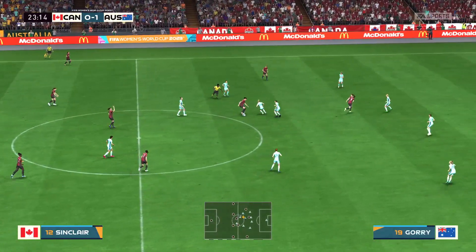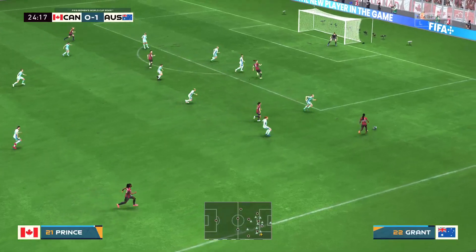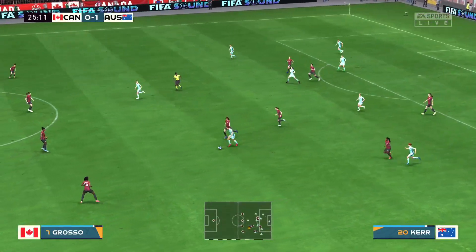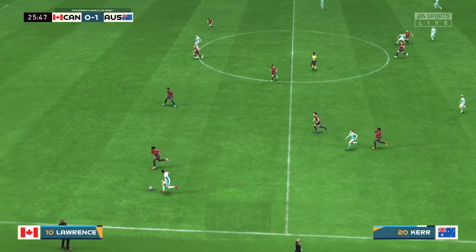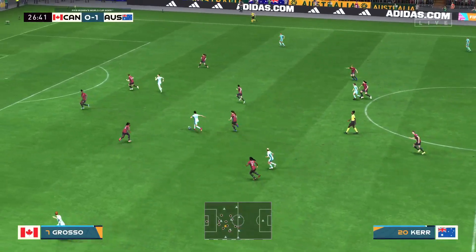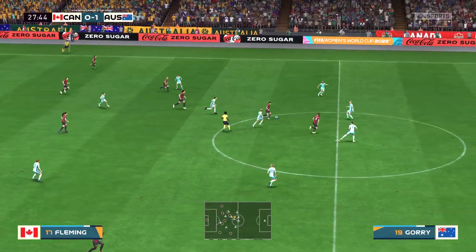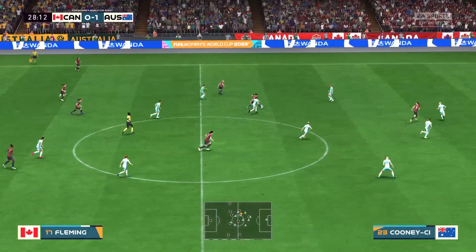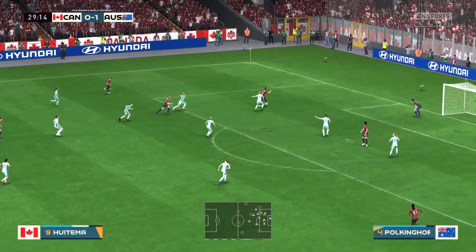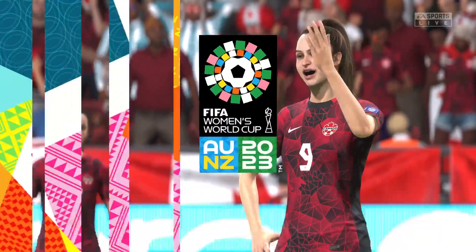Sinclair. Jesse Fleming — scope for them to produce something exciting. Good-looking move this. Fine tackle there to prevent the chance. Corey moving forward effectively but nothing comes of it. Good defending it was. And that is how to beat your opponent. Chloe Lacasse — and the flag has been raised. Disappointing — it looked like a really promising opportunity for her.